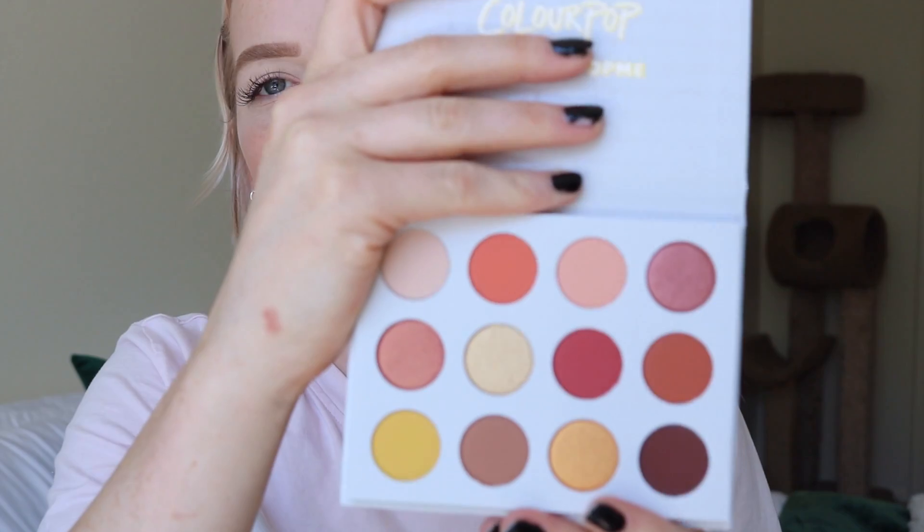This palette is so similar to the Natasha Denona Sunset palette. I don't have that palette — I wish I could afford it — but I think ColourPop kind of made this with that in mind. It's very summer 2017, heading into fall, with rich warm oranges and some burgundy-inspired shadows.